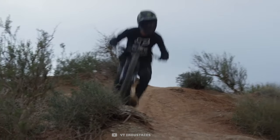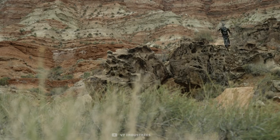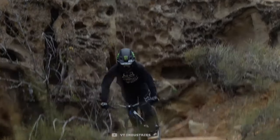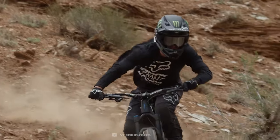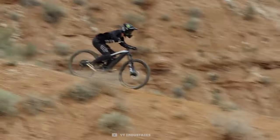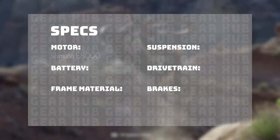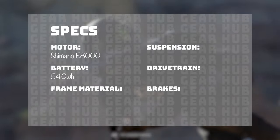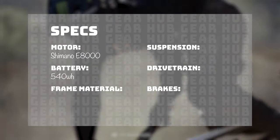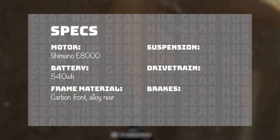YT are a direct to consumer bike brand and offer some brilliantly specced bikes that are rider designed. In the base build, you're getting a carbon mainframe and an alloy rear built around the Shimano E8000 motor. This motor design has been replaced this year by an updated version, but in real world tests there hasn't been much of a difference found. It comes with a Shimano E8000 motor, a 540 watt hour battery, which should get you on average about a two to three hour ride.